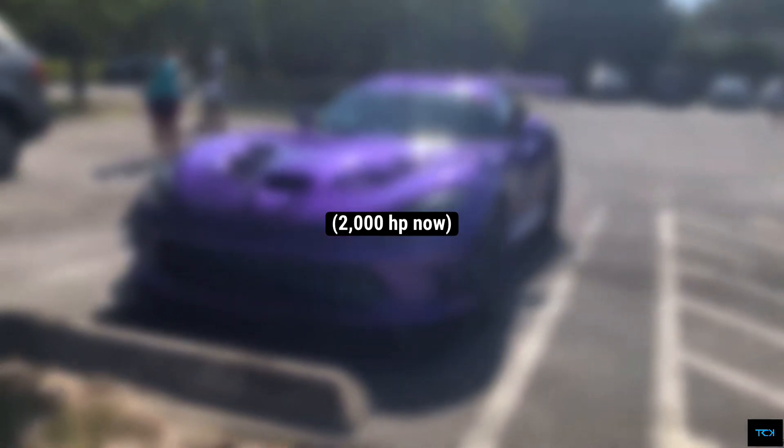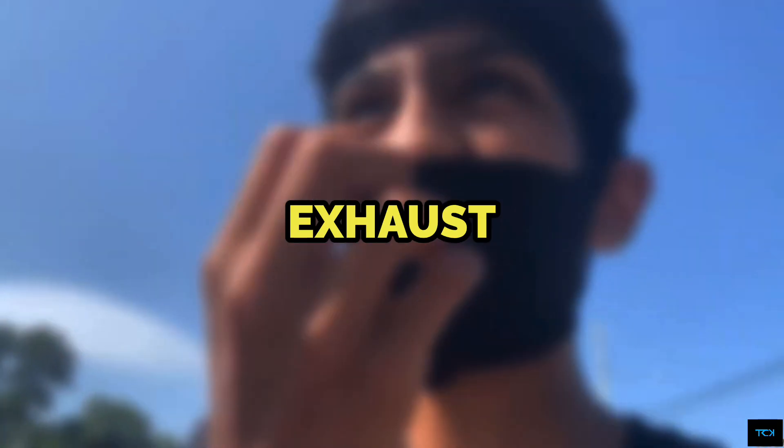He just ruined his front splitter. The Skyline is leaving. Twin Turbskis. The Viper has arrived. 1900 horsepower. I could feel the exhaust blow on my legs.